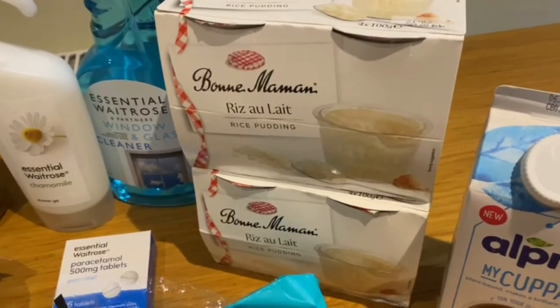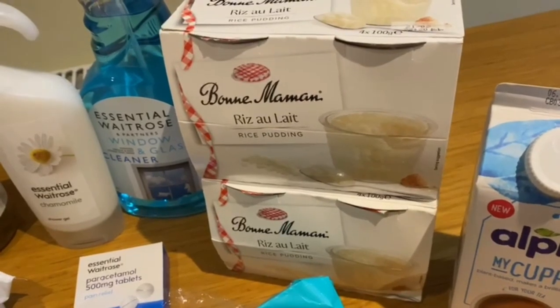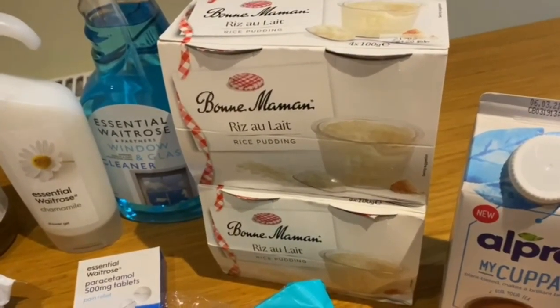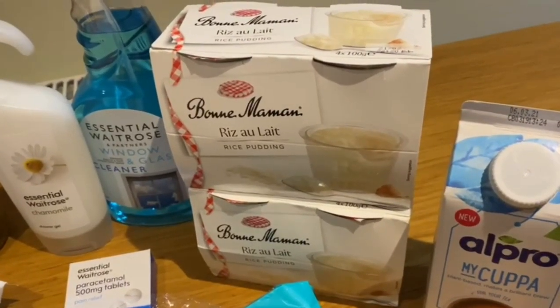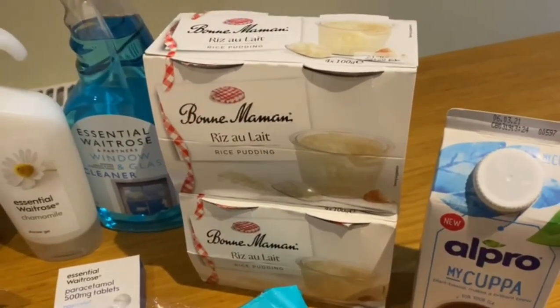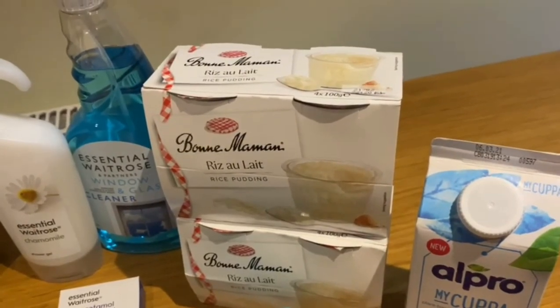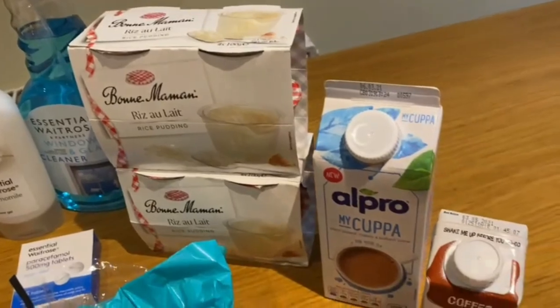Moving on to some rice pudding from the Bonne Maman range. I haven't tried their rice pudding before but I'm sure they'll be creamy and delicious. They were on special offer for £1.60 for a pack of four, so if you can pop into your Waitrose, try them out. We got two packs — eight rice puddings to get through!